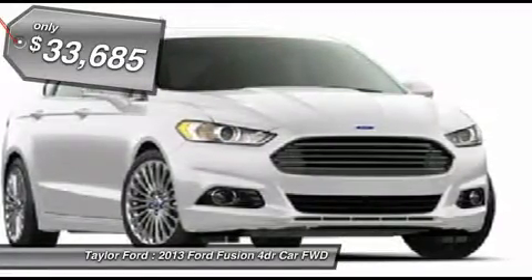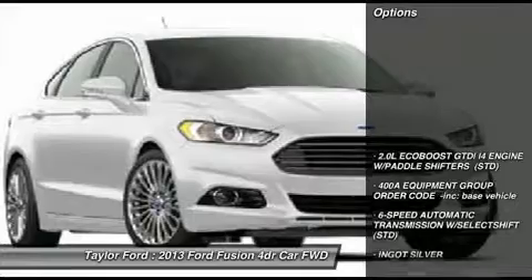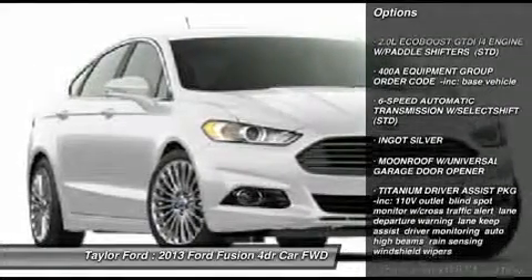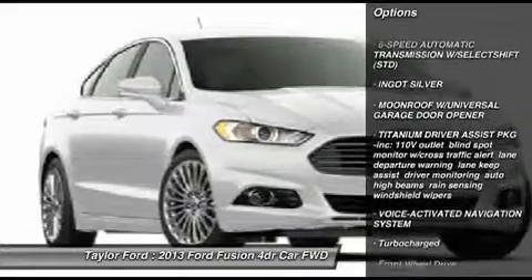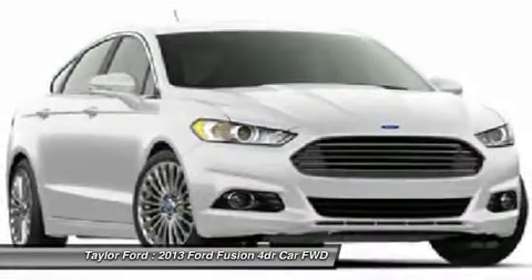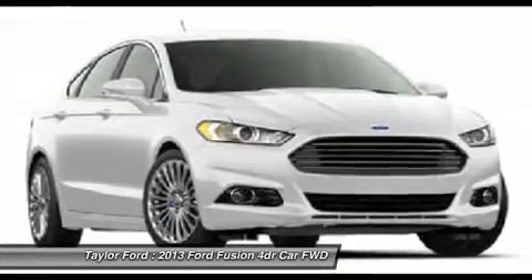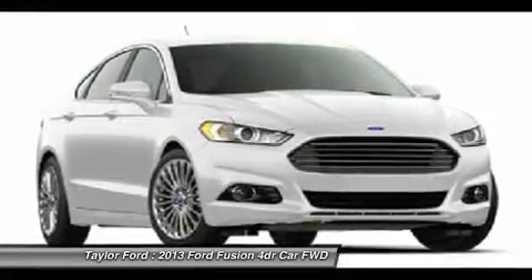Here are some of this vehicle's great options: anti-lock braking system, steering wheel audio controls, power passenger seat, adjustable steering wheel, power steering, HomeLink garage door opener, cruise control, aluminum wheels, four-wheel disc brakes, and floor mats.